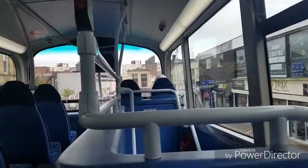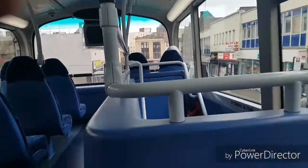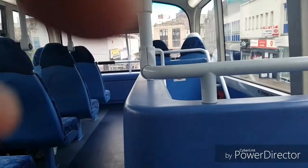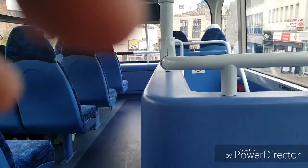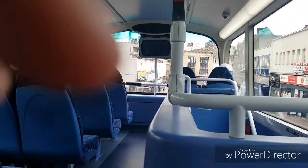Hi guys, Aidan here from AMH. Welcome to another video and today we're on Go North East Fab 56 night bus 6085 on the 56. I've had two night buses today, the Angel night bus and this one, the Fab 56.